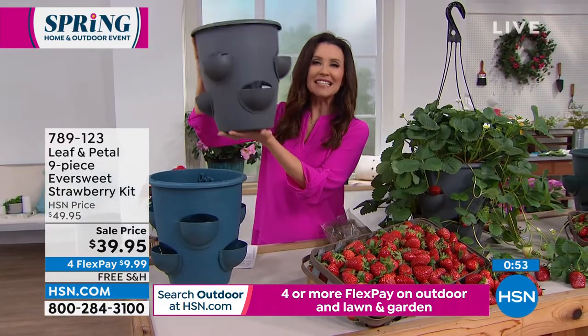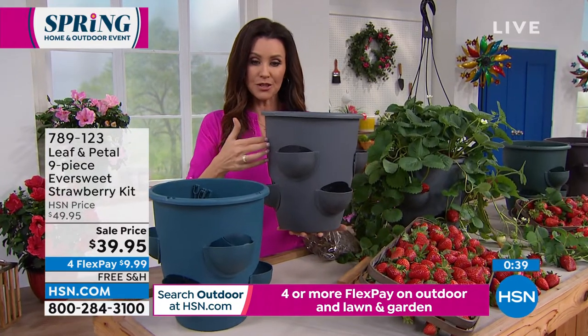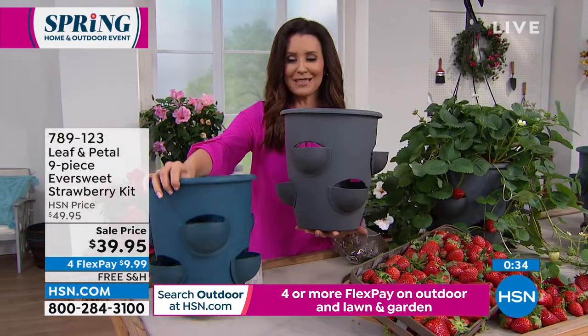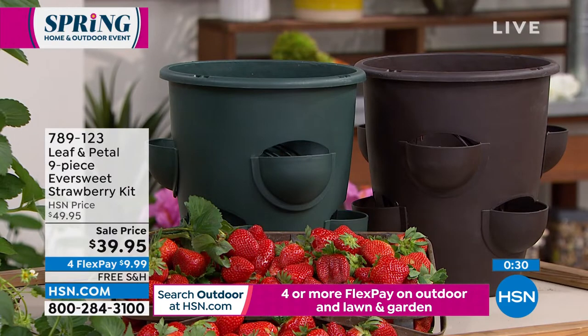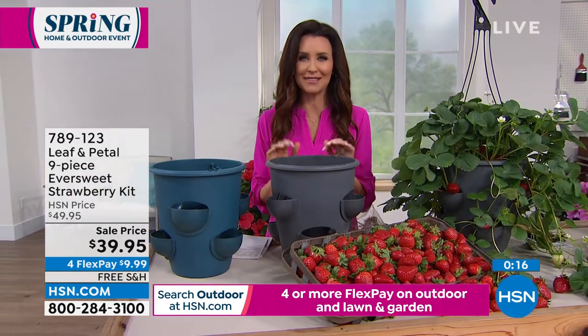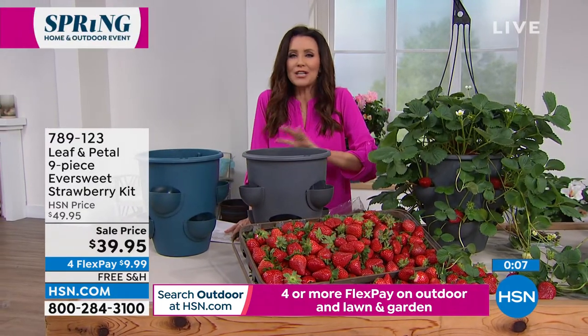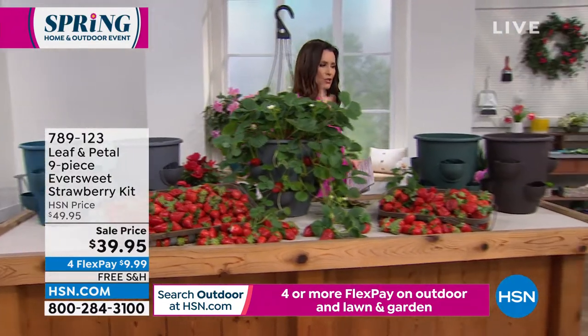If you wanted to plant the strawberries in the ground and have so many you can invite your friends over, that's a great way to meet the neighbors. This is not a collapsible planter — you could also put tomatoes or impatiens flowers in it, on a stand or on the ground. You choose the color: gray, ocean blue (that's the most popular), chocolate brown, or classic green. You get the planter plus nine strawberries. We just reduced it by $10. Your item number is 789123.